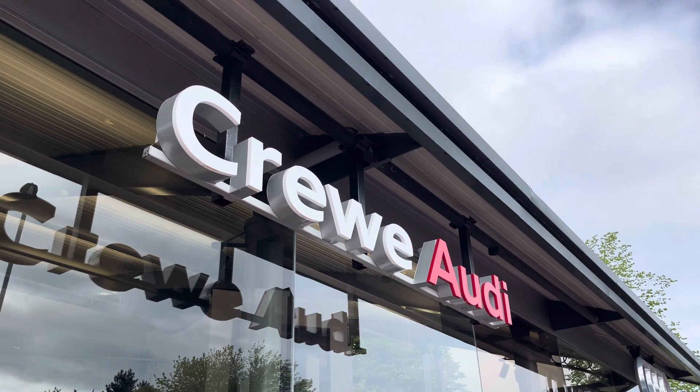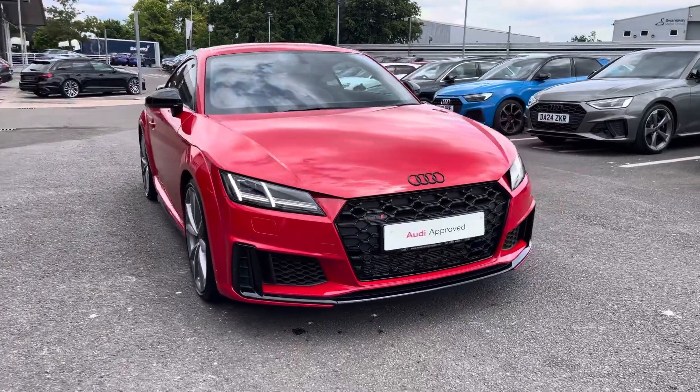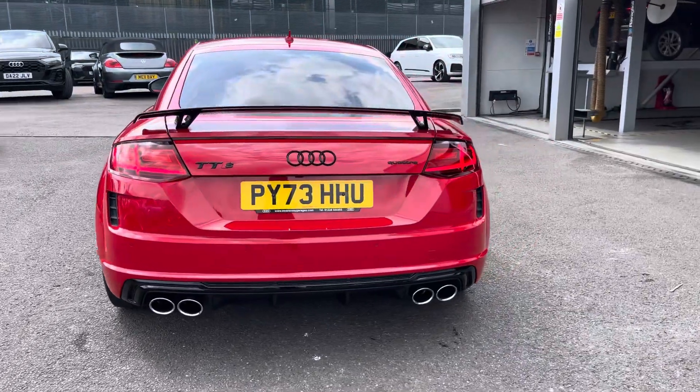Hi, I'm Jess from Coraldi and today I'm going to be taking you around this vehicle. Here we have the gorgeous Audi TTS Coupe Black Edition TFSI with the 320 PS, finished in the beautiful Tango Red.